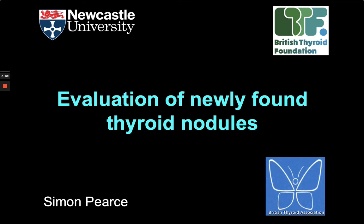My name is Simon Pearce and I'm a consultant endocrinologist based in Newcastle upon Tyne. I'm going to do a talk about evaluation of newly found thyroid nodules, and I'm really doing this on behalf of the British Thyroid Foundation. They're a patient support charity who have been very active in this field for many years and provide excellent patient resources, so if your patients need any information, do look at the BTF website.